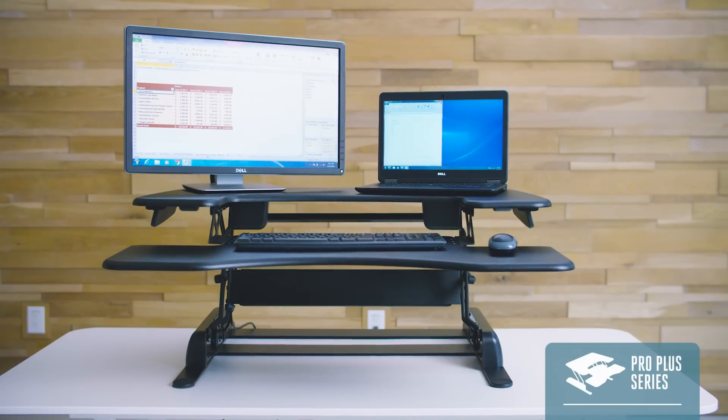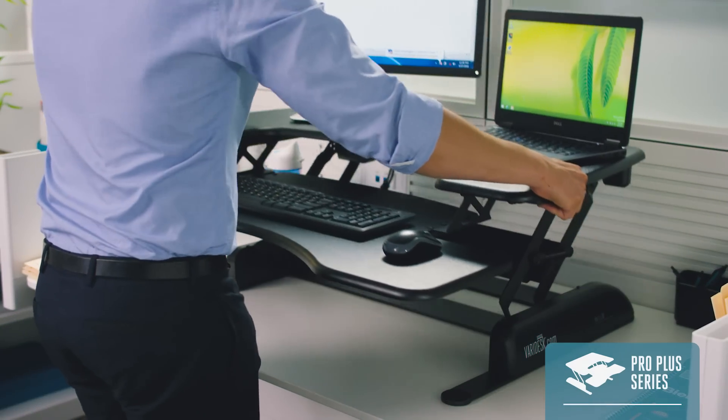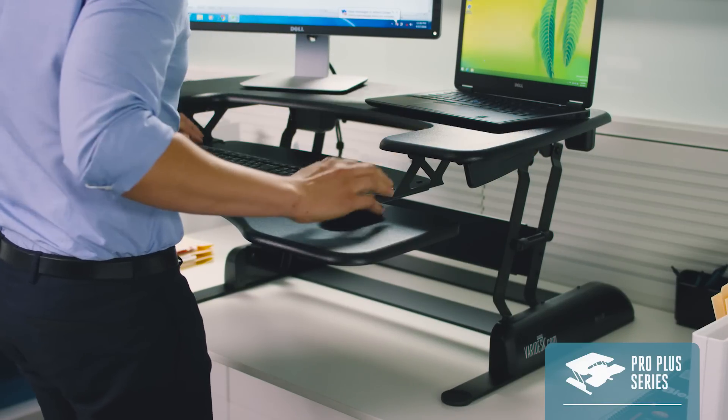The Pro Plus Series is our most popular collection. Its versatile, two-tiered design has a lower keyboard deck that provides convenience, space and ergonomic comfort.